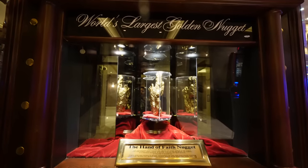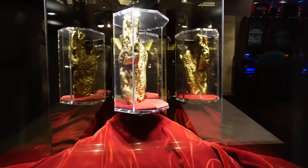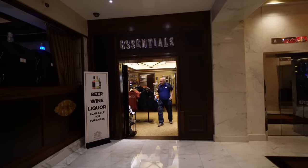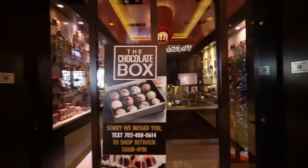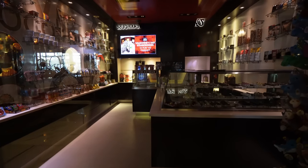Check this out — the world's largest Golden Nugget, the Hand of Faith Nugget. That's really cool. One of the corners here at the casino, they do have their convenience store called Essentials. If you have a sweet tooth, by registration they have a place called the Chocolate Box. It's not open right now, but they have candies and they even have Dreyer's Ice Cream in there.